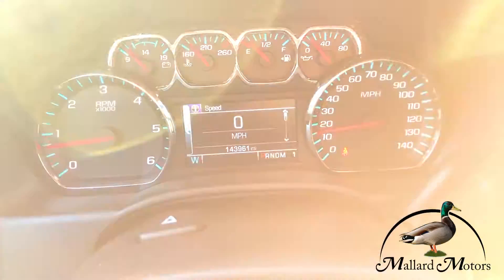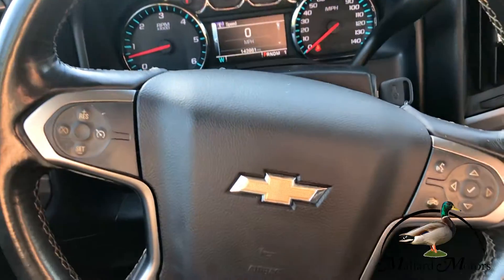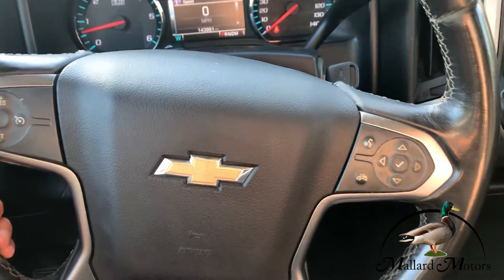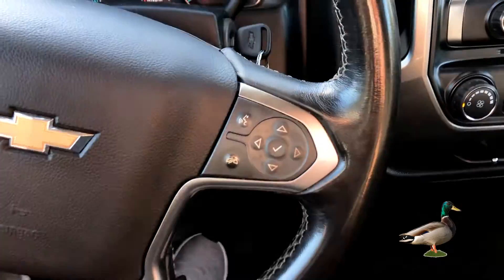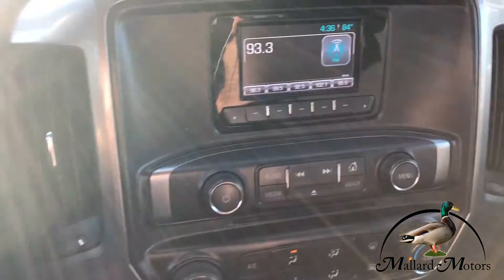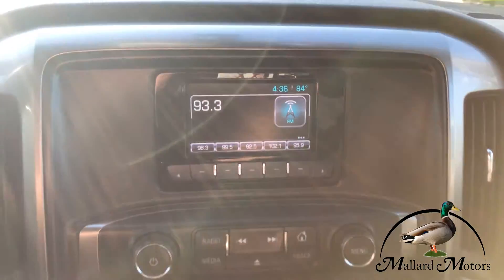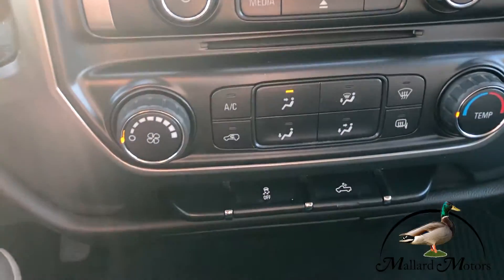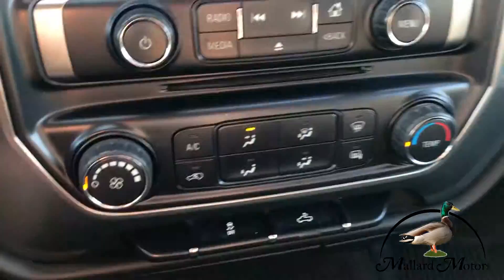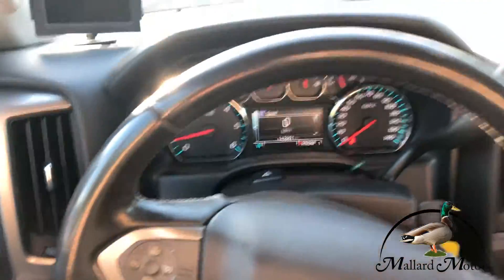Got 143,000 miles on the dash, no check engine lights. Got cruise control on the steering wheel and controls for the radio. I believe you can hook your phone up via Bluetooth to listen to music or make hands-free calls. Got a CD player on there for you. It's two-wheel drive, by the way — I probably hadn't mentioned that yet.